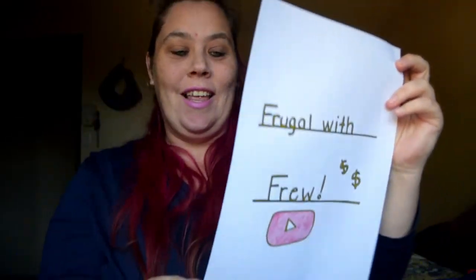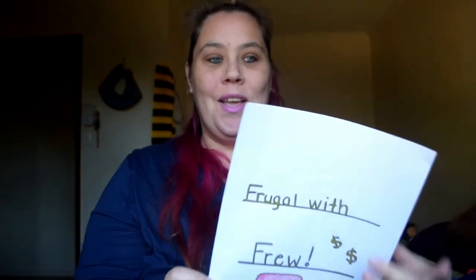Hi guys and welcome to my new playlist 'Frugal with Fru.' This playlist will be about saving money, saving power, and doing free activities with friends and family when you don't want to spend money or don't have money to spend. It will also cover general frugal tips. This first video is about how to save money. I do have a little bit of notes here so I'll be looking down from time to time.